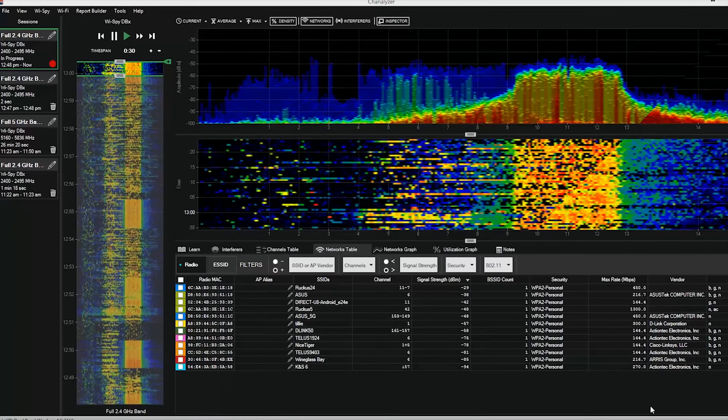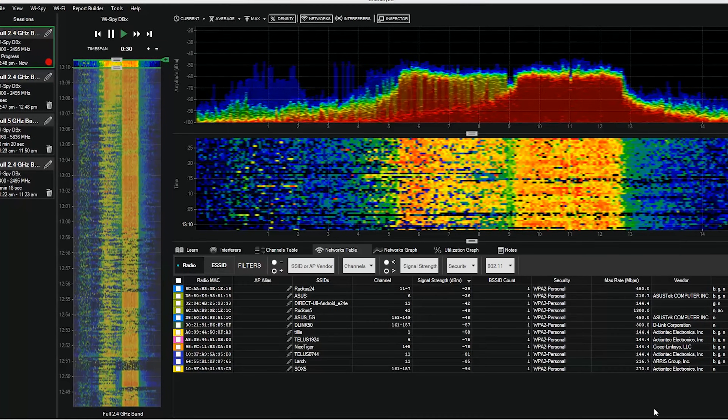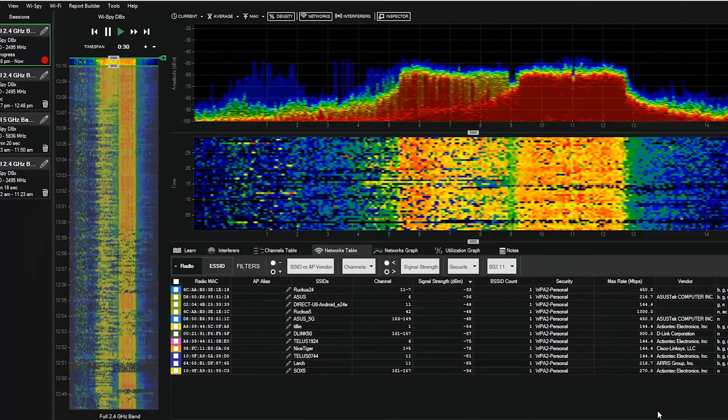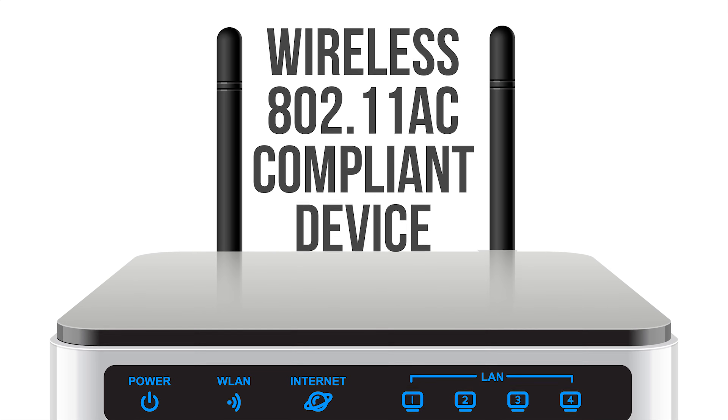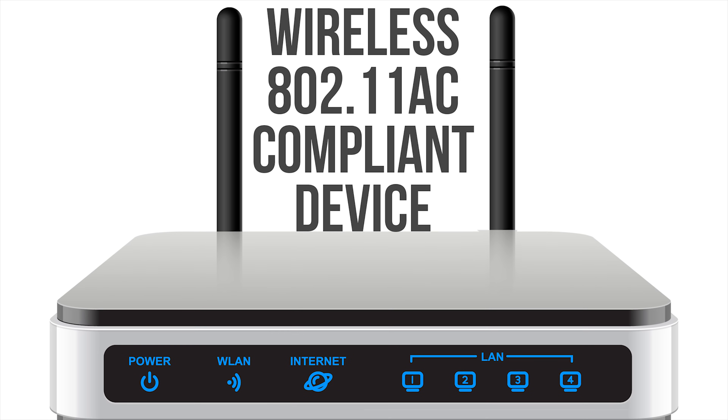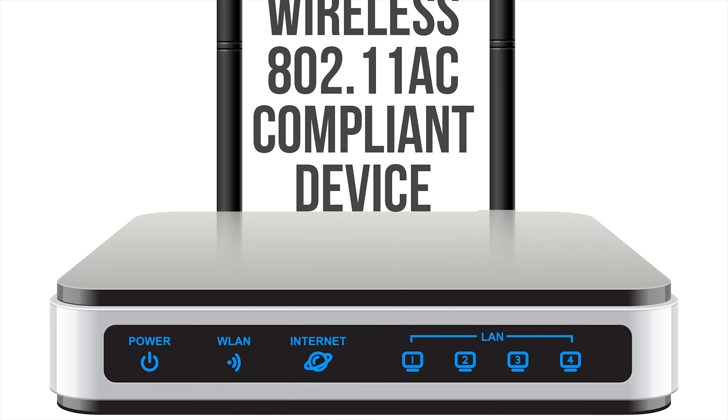But if adding more bands or discrete radios doesn't increase point-to-point connection speed, then how can we ever replace our wires? Well, the way it's been done up until now has been to utilize more and more of the available wireless spectrum per radio by transmitting and receiving on more frequencies concurrently. For example, a wireless 802.11ac compliant device must support at least two antennas operating together, but there are some issues with that.